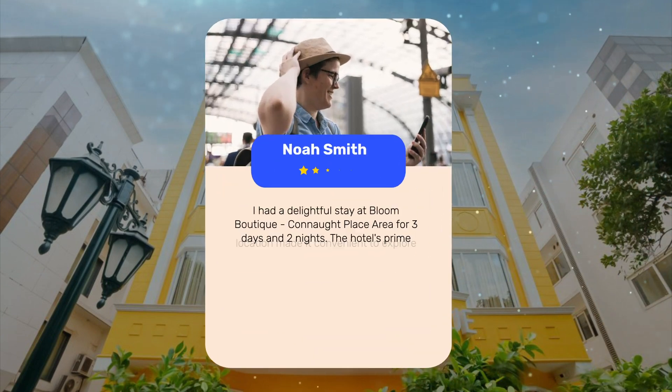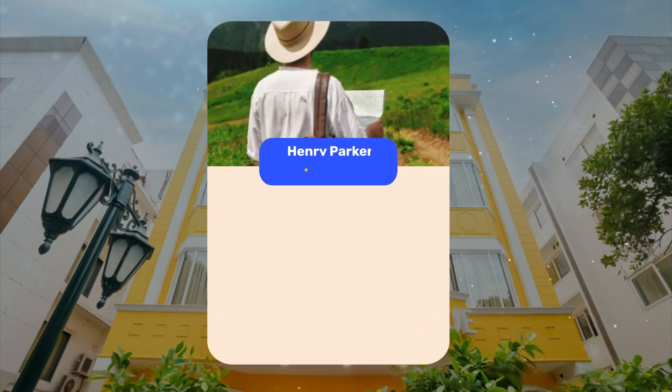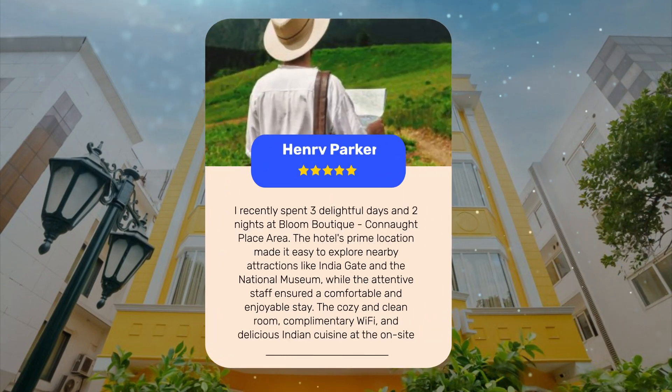I had a delightful stay at Bloom Boutique, Connaught Place area for three days and two nights. The hotel's prime location made it convenient to explore nearby attractions, and the staff's exceptional service added to the overall experience, making my room comfortable and clean. Surrounded by beautiful parks and close to iconic landmarks like India Gate and the National Museum, the hotel's scented rooms, friendly staff, and complimentary amenities like Wi-Fi and luggage care truly enhanced my stay, offering a perfect blend of comfort and convenience in the heart of New Delhi.